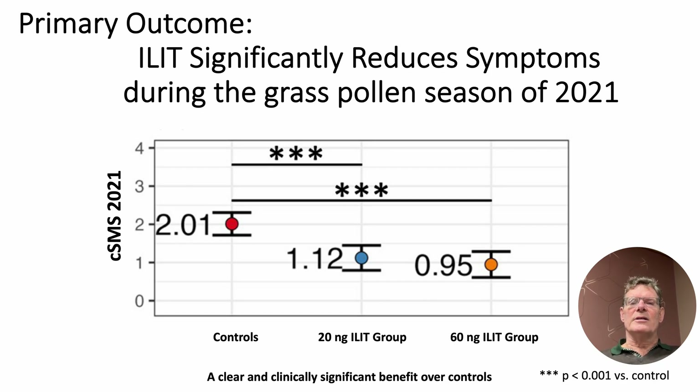The results were clear. The untreated control group had a mean score of 2.01. In stark contrast, both active treatment groups were significantly better, with the 60 nanogram group achieving a score of 0.95. This demonstrates a clear and clinically significant benefit, even at these ultra-low doses.